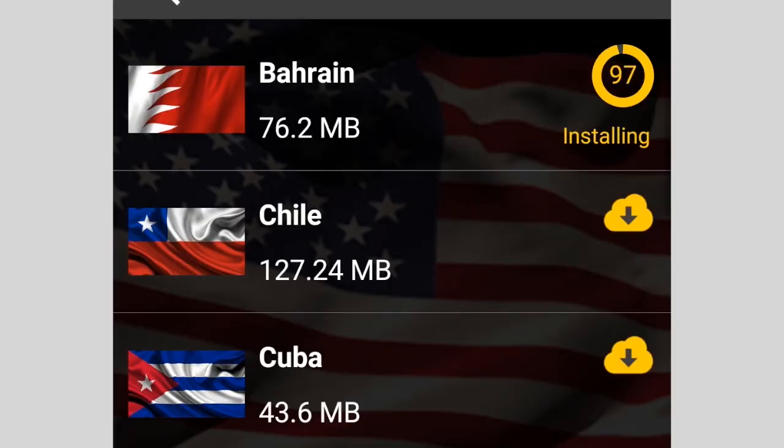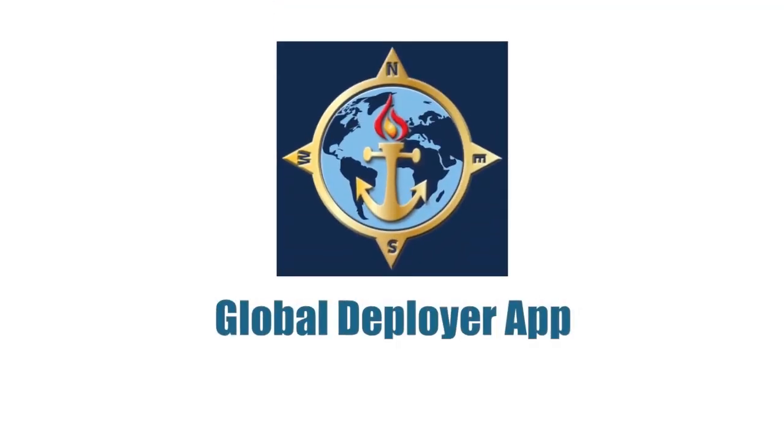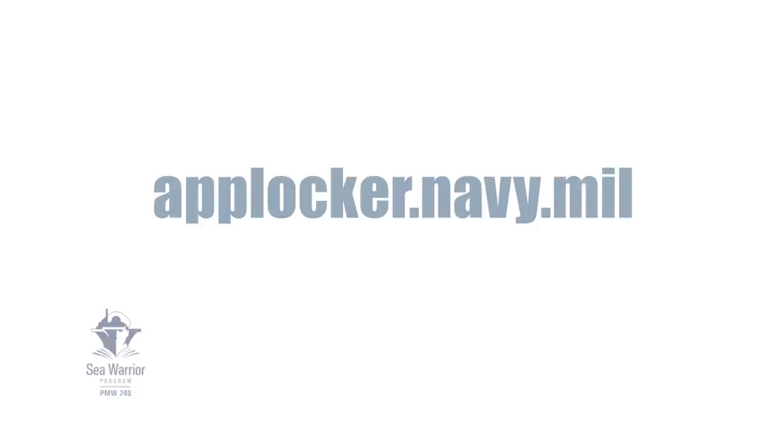The best part? You download content when you need it and delete it when you are finished, saving your phone's storage. The Navy Global Deployer app — put the world in your hands. Download it today at applocker.navy.mil.